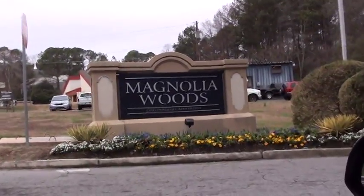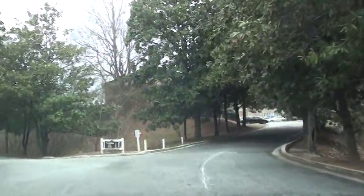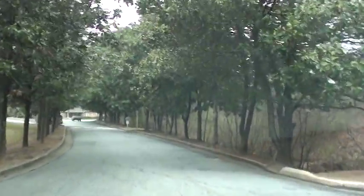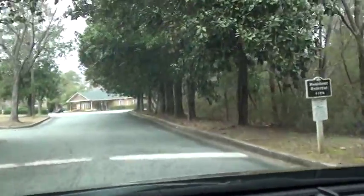I'm at Magnolia Woods. We have buildings A through S, which is 19 buildings. They are all townhome style. This is the leasing office in front of me. It has pool tenants.